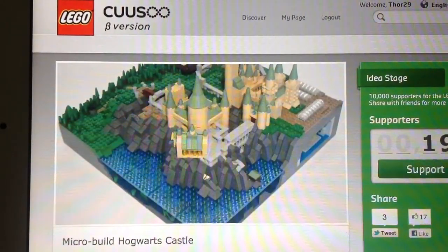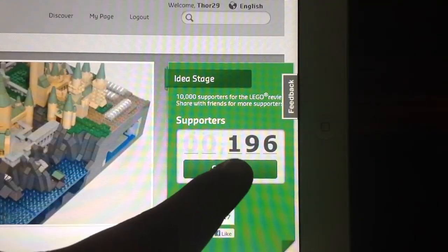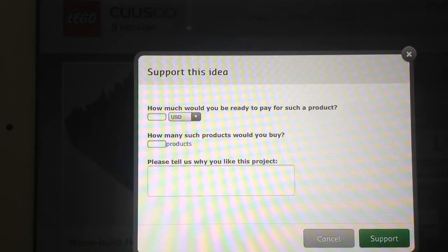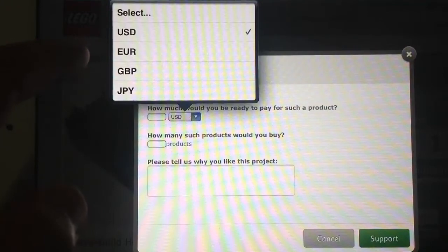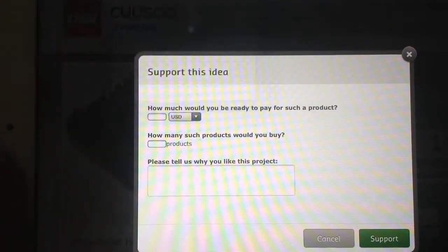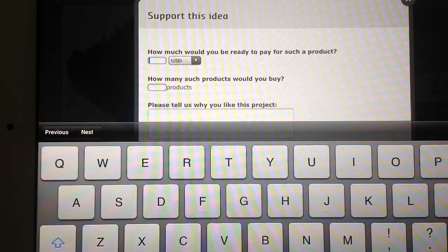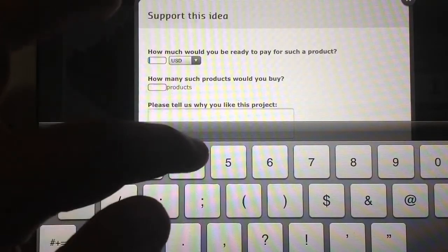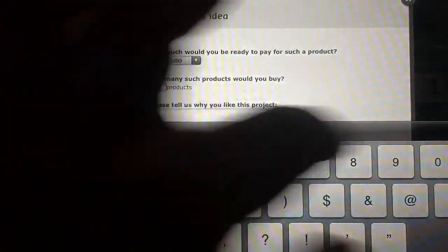I would recommend you to support him, and I will support him right now just to show you — I would have done this yesterday but I wanted to show you. So these are the questions that come out. It says: 'How much would you be ready to pay for such a product?' Let's see if there's Australian — what is it with these American websites, why don't they have Australian dollars? Well, we'll use the US. I would pay maybe $50.